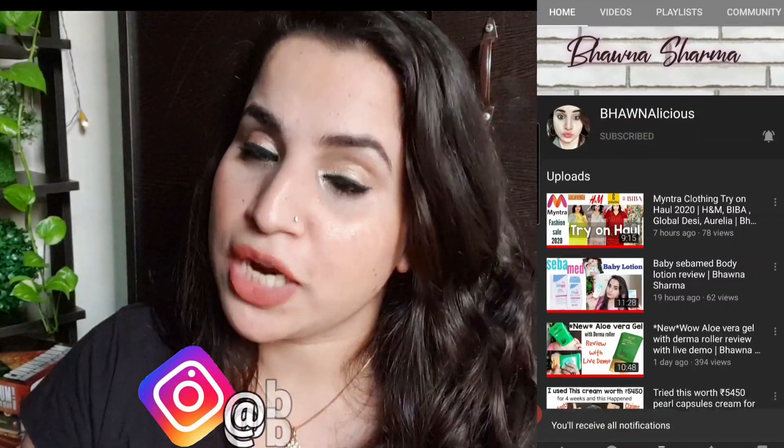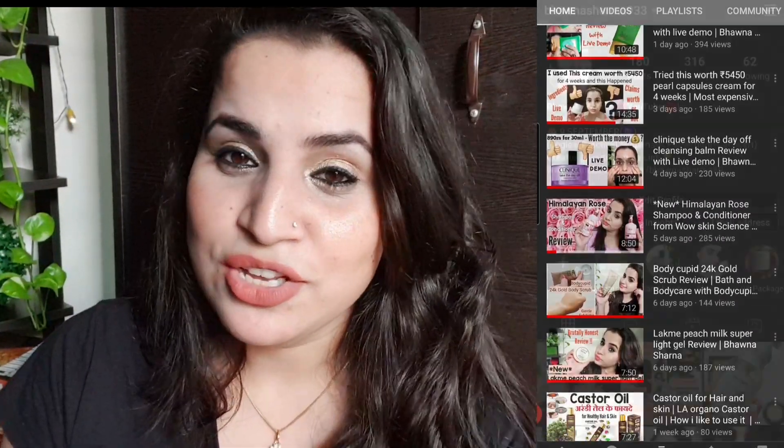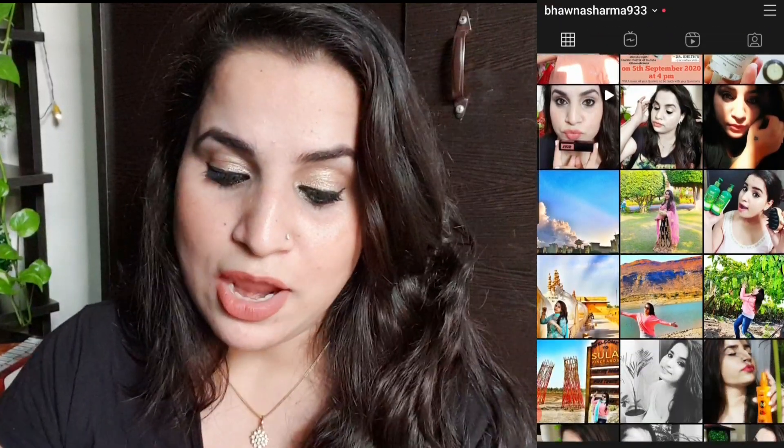Now let's dive right into the demo. But before starting, guys, if you haven't subscribed to my channel, take a moment to hit the red subscribe button below and hit the notification bell as well so you never miss any of my videos. And if you're not following my Instagram, come and say hi — let's be friends there as well.